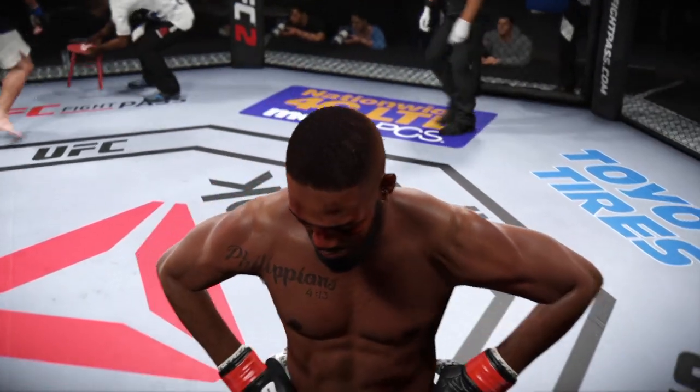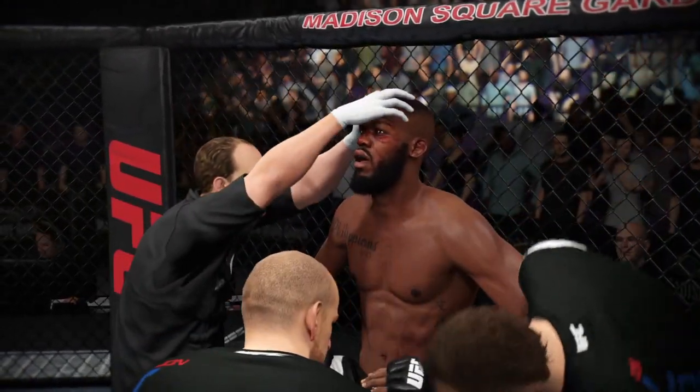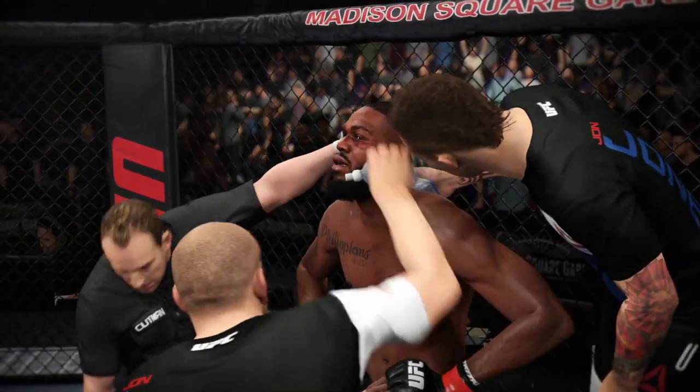Calm down. All right, just breathe. Deep breaths. You got 10 more minutes of that — can you give me 10 more minutes of that? Deep breaths, get your air back. Sit up straight. Now you're warmed up.